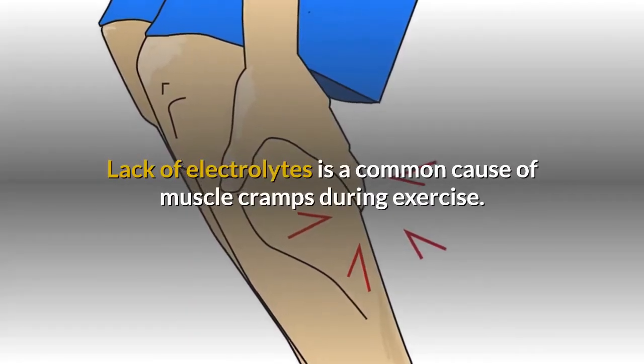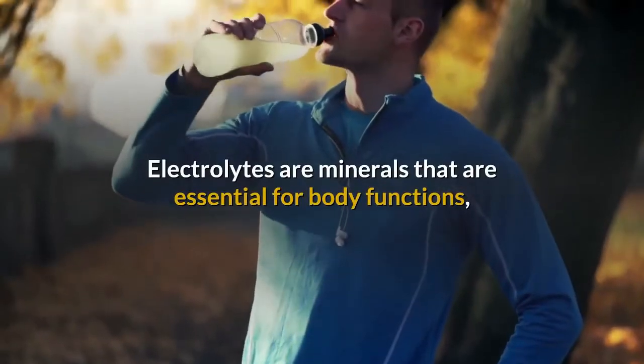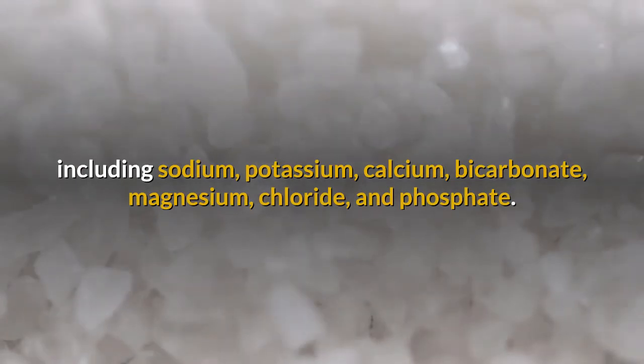Lack of electrolytes is a common cause of muscle cramps during exercise. Electrolytes are minerals that are essential for body functions, including sodium, potassium, calcium, bicarbonate, magnesium, chloride, and phosphate.